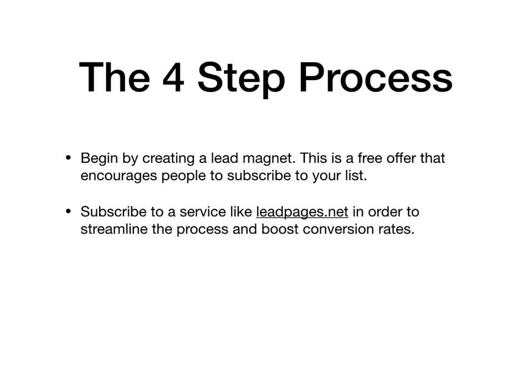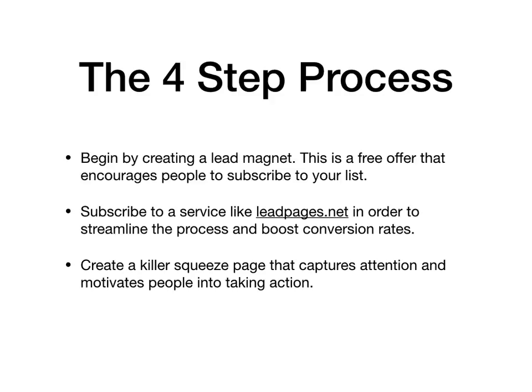Then subscribe to a service like Leadpages in order to streamline the process and boost conversion rates. Create a killer squeeze page that captures immediate attention and motivates people into taking action. Then share your landing page everywhere you can.